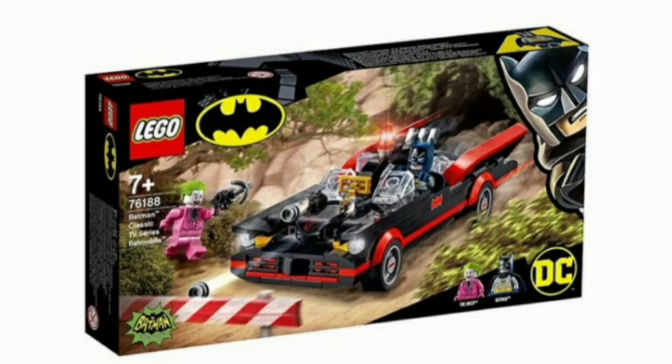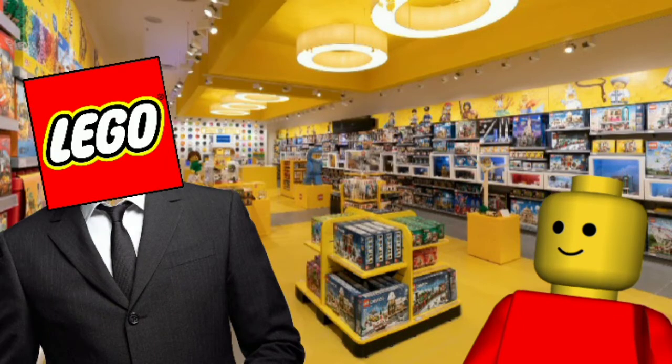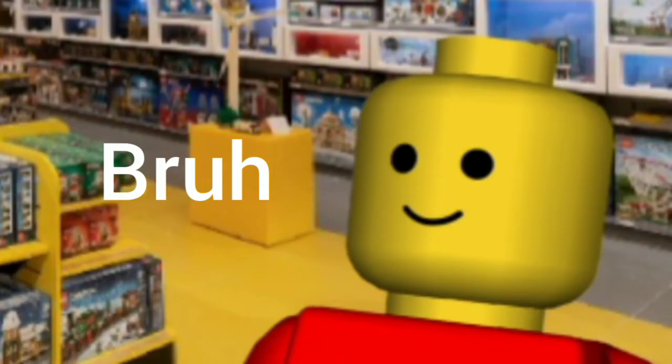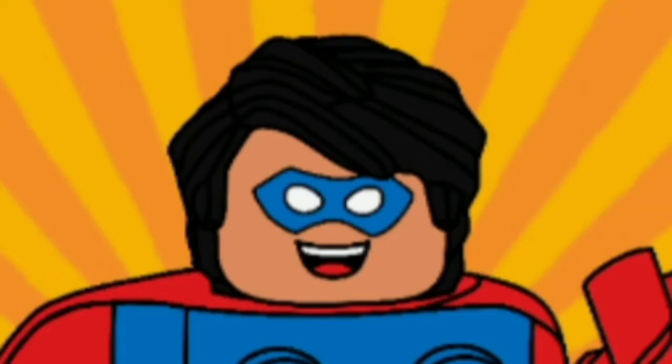First off we have the Batman Classic TV Series Batmobile. The set will retail for $29.99 and will release on April 1st — at the time I'm recording this it's actually gonna be this Thursday, which is pretty exciting. And no, I don't think this is gonna be an April Fools joke, guys. It's okay, don't worry about it. I don't think LEGO is gonna say 'Psych, the set doesn't exist and we're canceling the DC theme' — that's just ridiculous to think about.